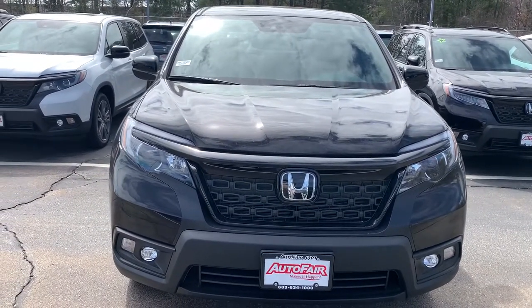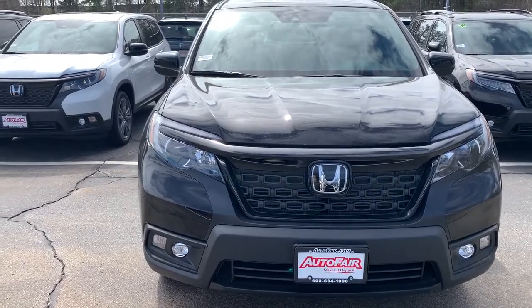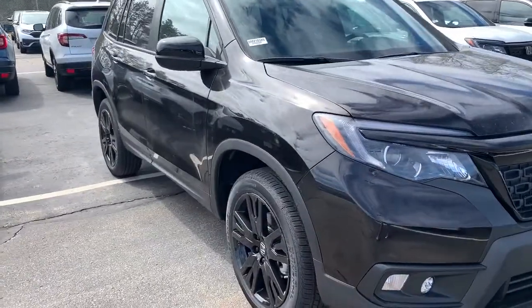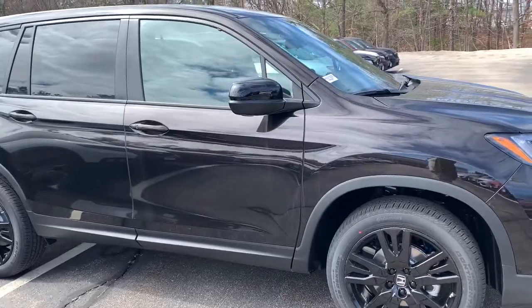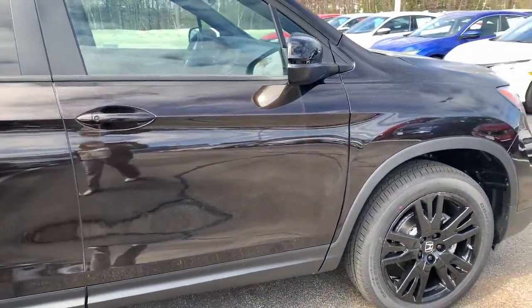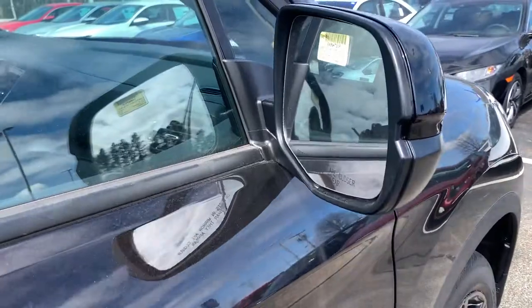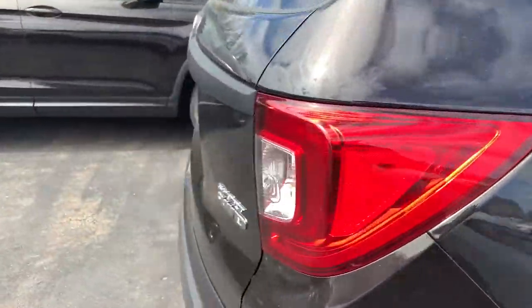Hi, this is Ellen at AutoFair Honda and here is your 2021 Honda Passport Sport. I just want to do a little walk around for you so you can see what the car looks like. It's got the nice painted rims — I love that. You also have a two-tone on the mirrors, so there's a lot of different elements in it.